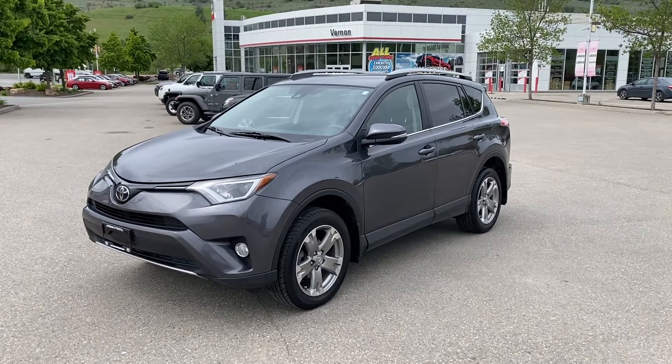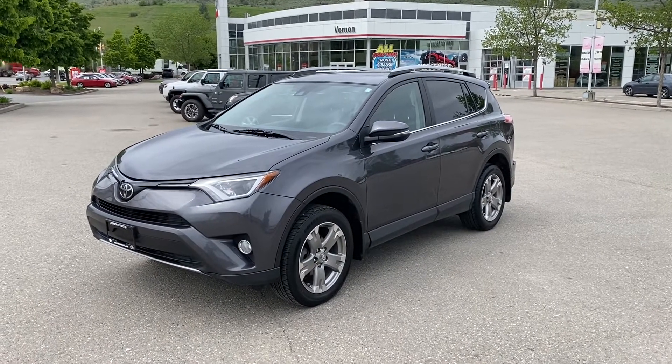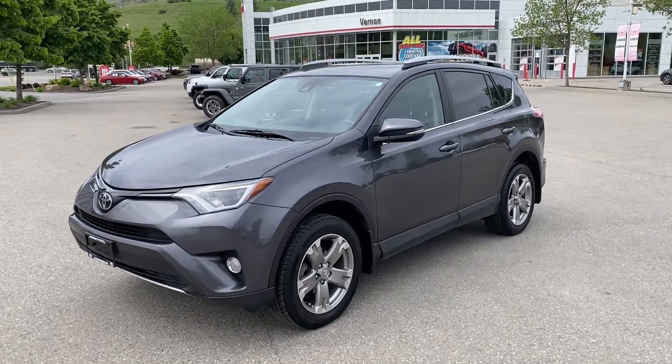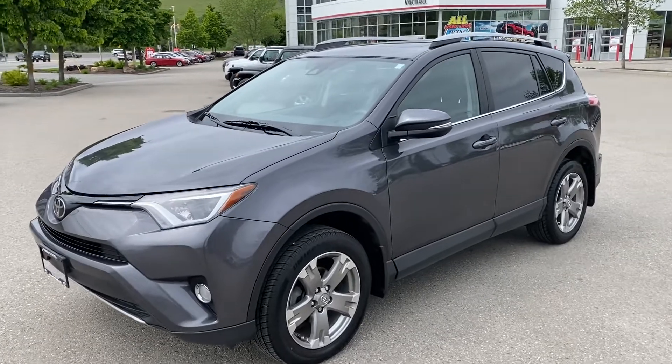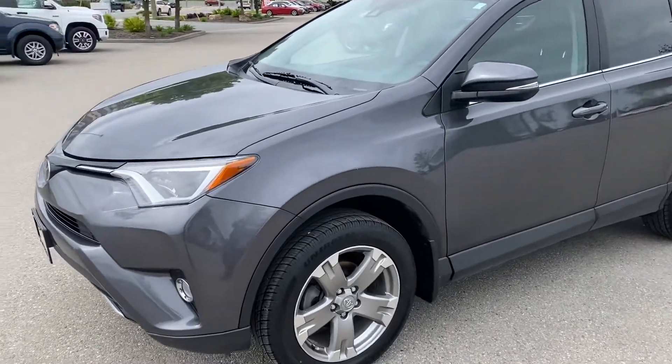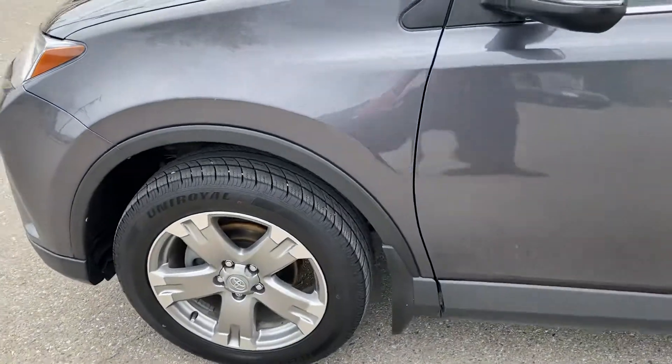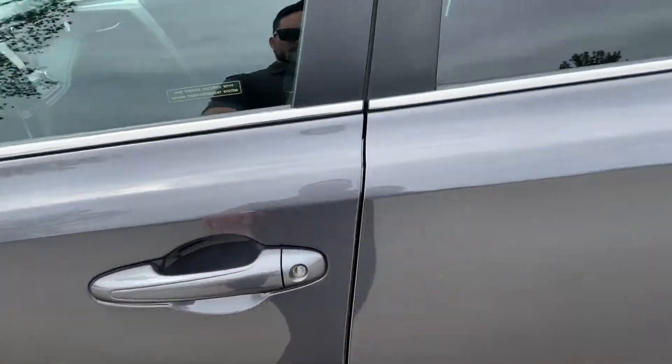One Take Tyler here from Vernon Toyota. Today we're gonna have a look at this 2017 Toyota RAV4 in the XLE trim. Just under 158,000 kilometers on this one. It comes well equipped with fog lights and 17-inch alloys. I think the tires on this are almost new.